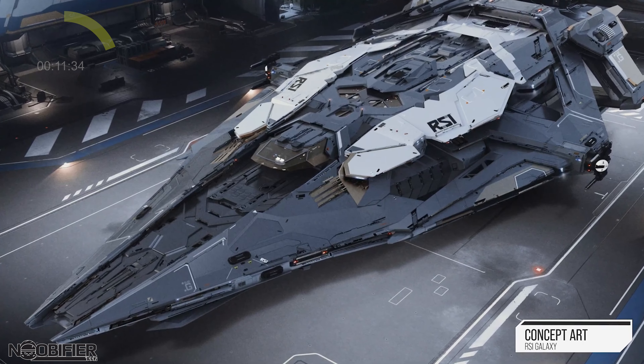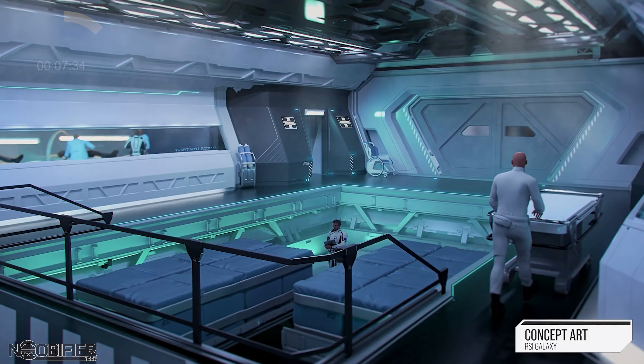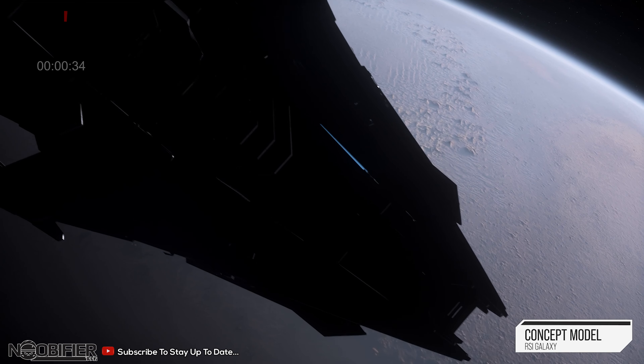Jared moved over to the C8R. They didn't say anything that wasn't already in the Q&A — those two videos are linked at the end, so I'm not going to waste your time. They said more speed, less range, and all the paints bought for the Pisces will work across the variants.